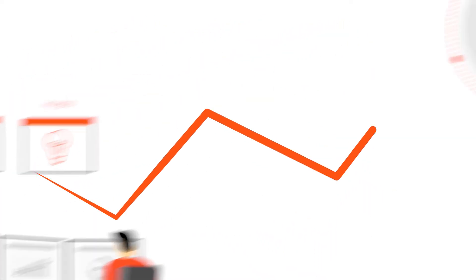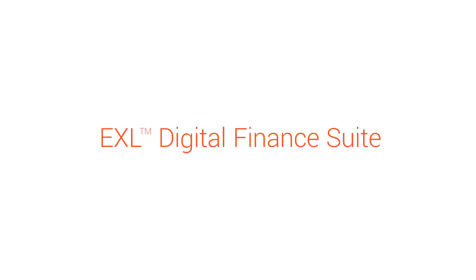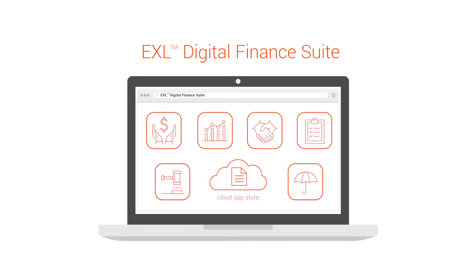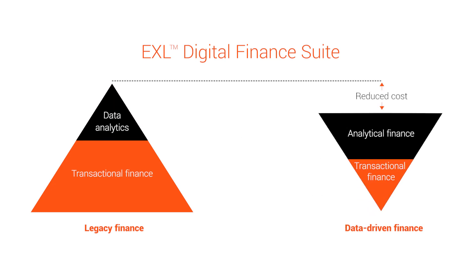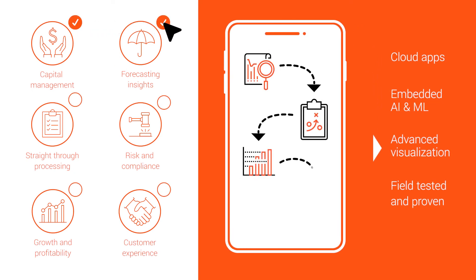Introducing EXL Digital Finance Suite, designed as a cloud-native app store. EXL Digital Finance Suite helps organizations drive superior outcomes using data-driven insights that are embedded into process workflows. The solution brings together proven analytical algorithms and digital accelerators, leveraging AI and machine learning, that can be deployed in a modular fashion.